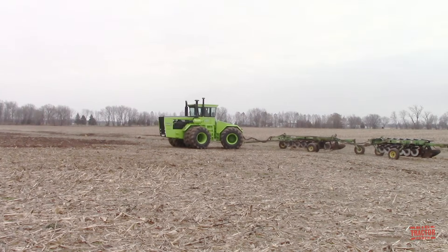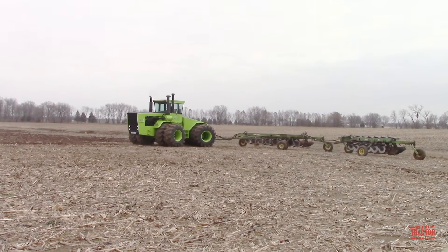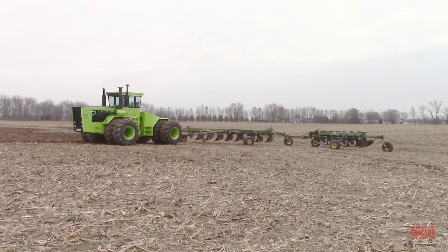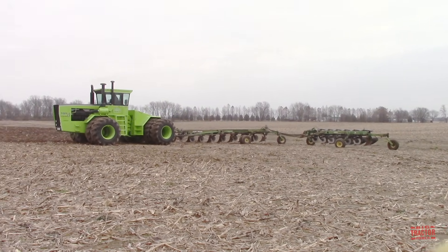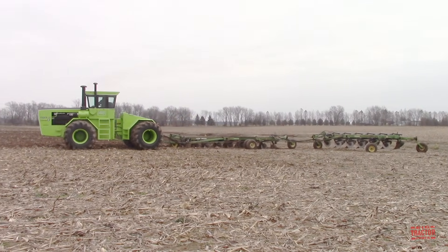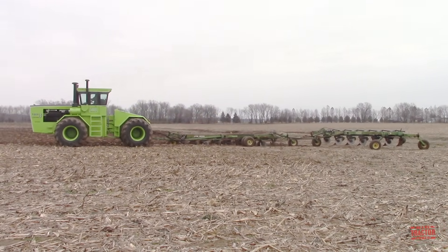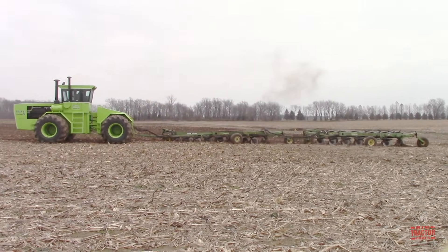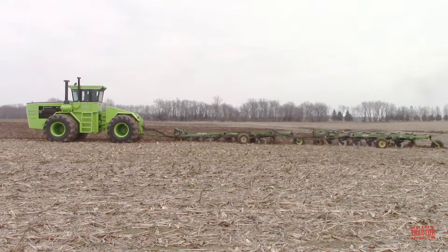The Steiger Tiger 3 ST450 was one of the largest tractors in production in the late 1970s. It has a certain cool factor with its large size and lime green paint. It was exciting to see this one in operation at Renner Stock Farms located in Belleville, Illinois, pulling a 14 bottom John Deere 3600 plow.